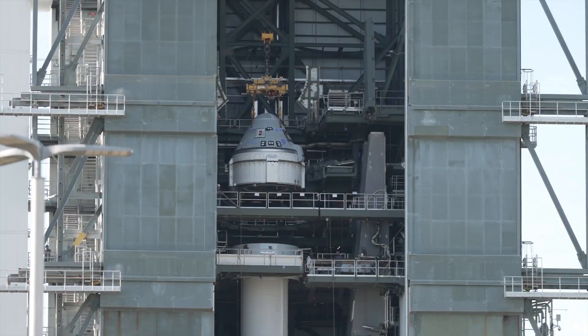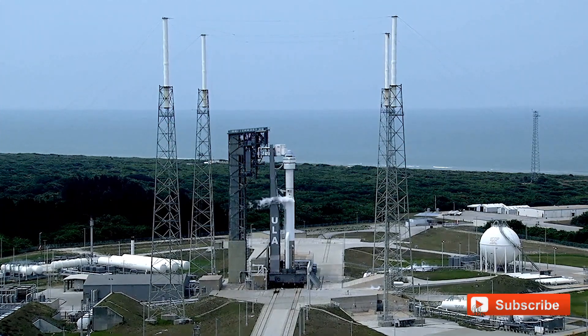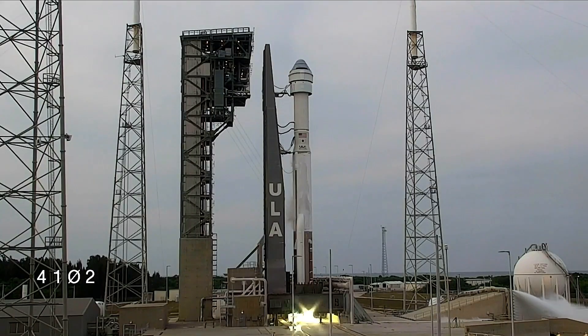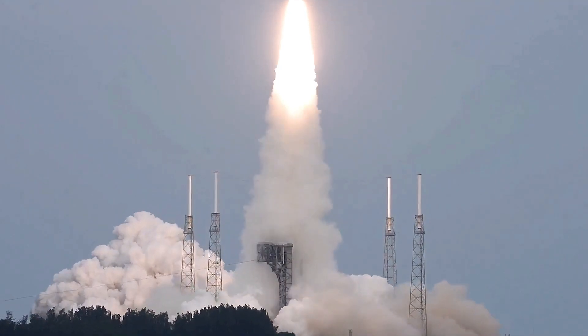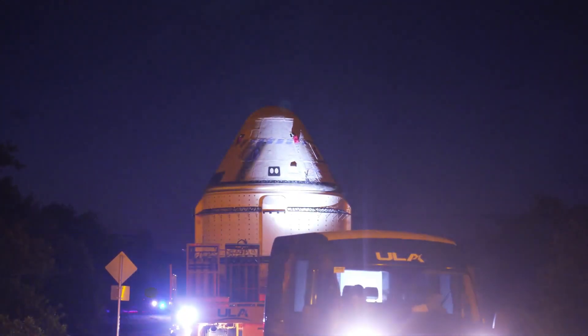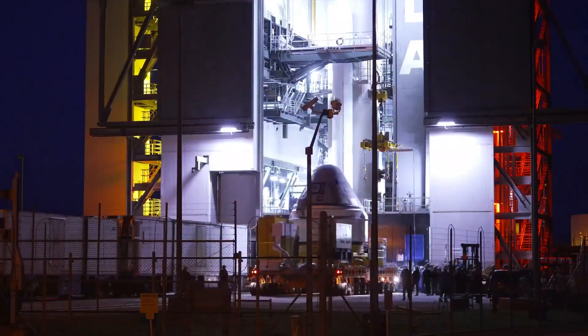Preparations for the Crew Flight Test are underway, with astronauts Wilmore and Williams undergoing quarantine and training. If successful, the first operational mission is expected in early 2025, with a crew including NASA's Mike Finke, Scott Tingle, and the Canadian Space Agency's Joshua Kutrik. The crew is diligently preparing for CFT's launch, conducting thorough tests of the spacecraft's systems and emergency procedures. Manual flying exercises and assessments of critical functions such as solar panel activation are part of the certification process for extended six-month missions.